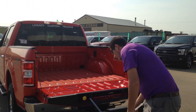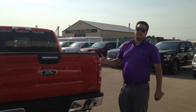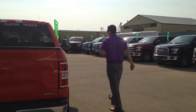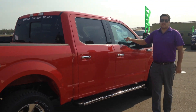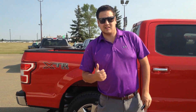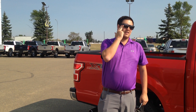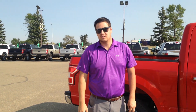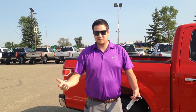Employee pricing is on right now, so let's talk numbers — because the deals are never better than when employee pricing is on. This brand new 2018 F-150 with all these awesome features, including the EcoBoost, is $60,559. And like I said, this truck just landed and you get employee pricing on it. We are going to sell that to you for $53,002. That's $53,002 plus GST and fees of course.